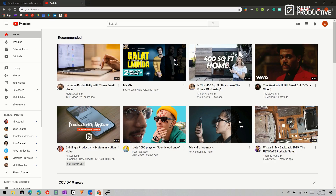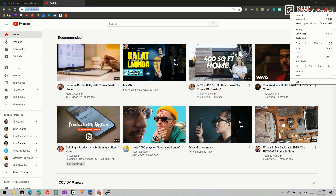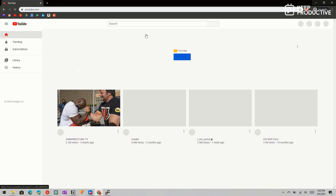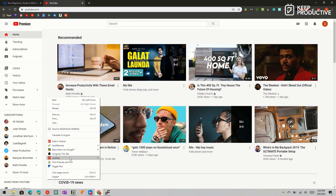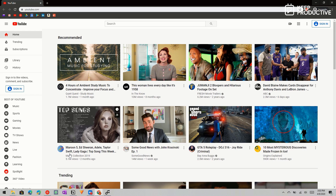Have you ever wondered what a website would look like without your personal data customizing it? Incognito mode on Chrome can do that, but opening a current page in incognito normally requires copying the URL, opening a new incognito window, and pasting it — too many steps. With a Chrome extension called Incognito This, you simply right-click on a website and click 'Incognito This.' It automatically opens the current web page in an incognito window, letting you see it devoid of all the data you've provided to Google or any other website.